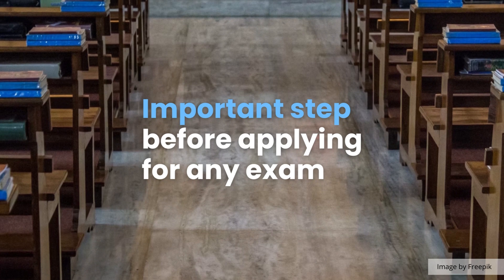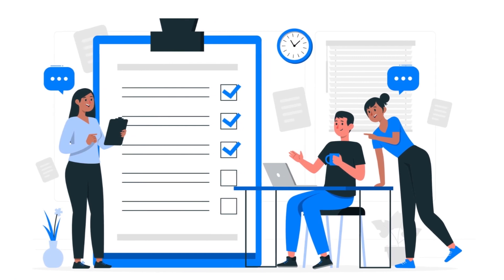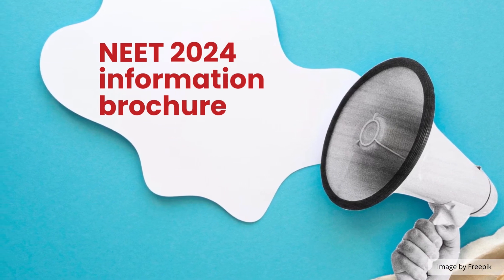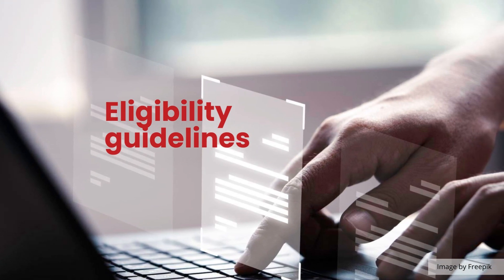The very first and important step before applying for any exam is to check the eligibility criteria set by the authorities. The NTA will release the NEET 2024 information brochure along with the application form. Students are advised to check all the eligibility guidelines before filling out the form.